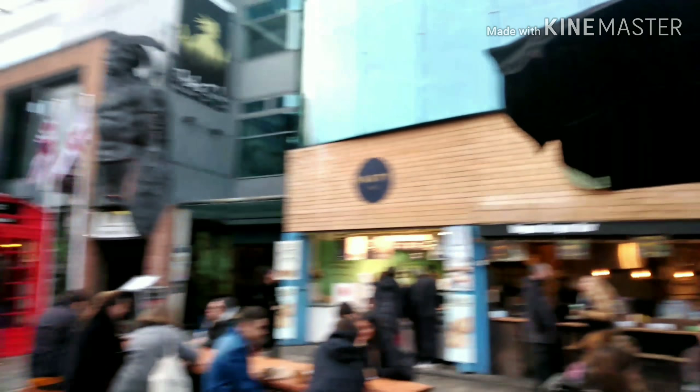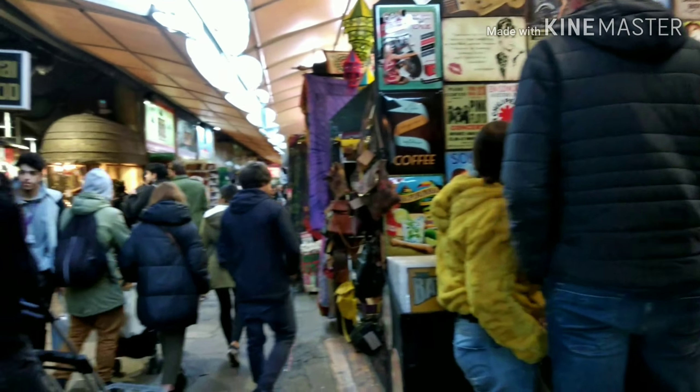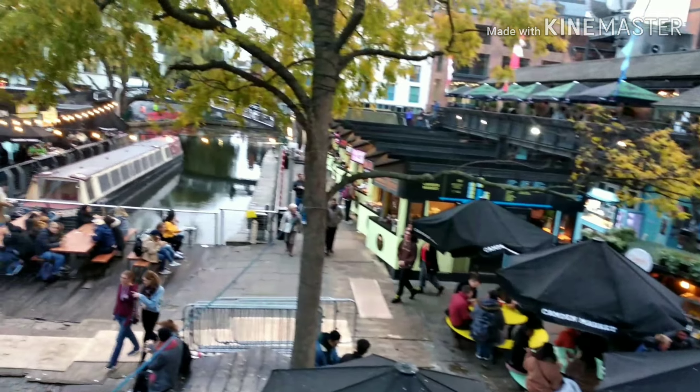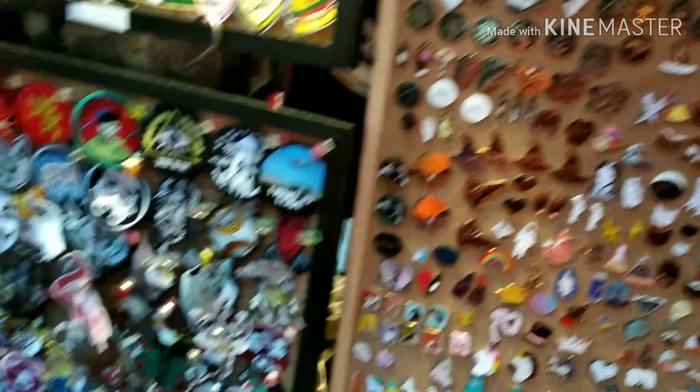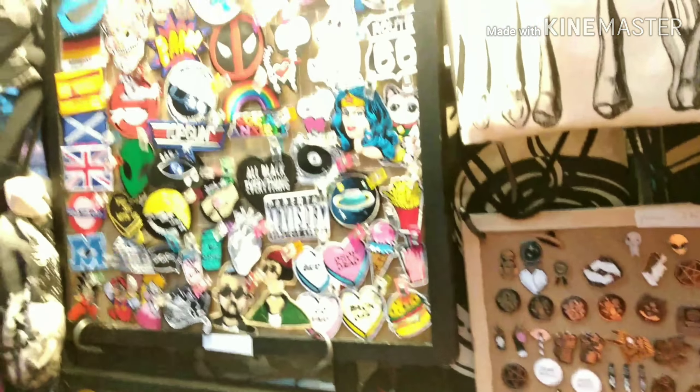Camden Town! Well this is super great — this is very lovely! All these are so pretty, I don't know which one to choose!